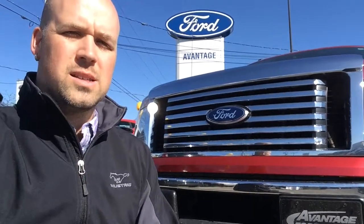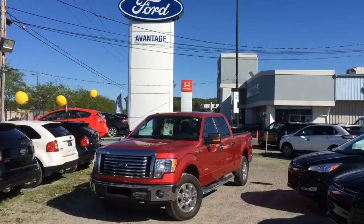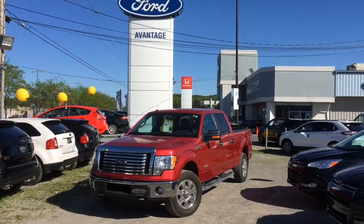Good afternoon Mr. Nicholas, this is Jonathan Raymond from Avantage Ford in Ile-Perrot. Thank you so much for sending us your internet request on the 2011 Ford F-150. Let's take two minutes to look into it.